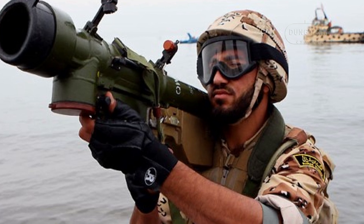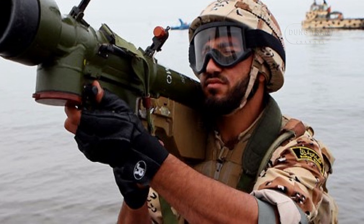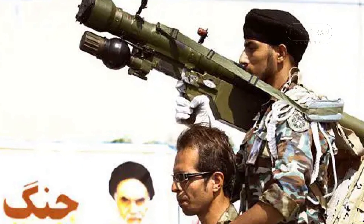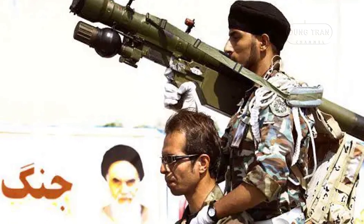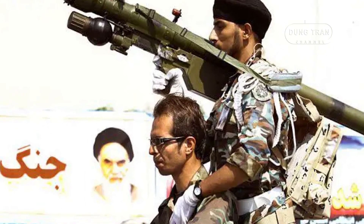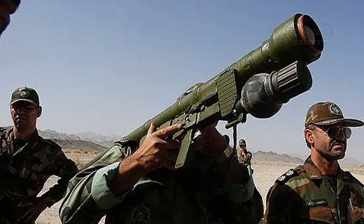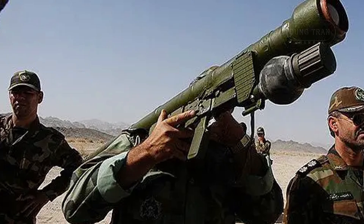The weapon system consists of a missile in a disposable launch tube, a grip stock firing unit, and a replaceable battery coolant unit, all of which are easily transportable by infantry units. The Misagh-2, introduced in 2006, represents a more advanced version of the original system. It features a dual-band infrared seeker with enhanced resistance to countermeasures such as flares and electronic jamming, making it more effective in modern electronic warfare conditions. It also boasts a higher speed of Mach 2.8 and an extended engagement range of 6 kilometers, with an improved target acquisition and guidance system providing greater accuracy against maneuvering targets.